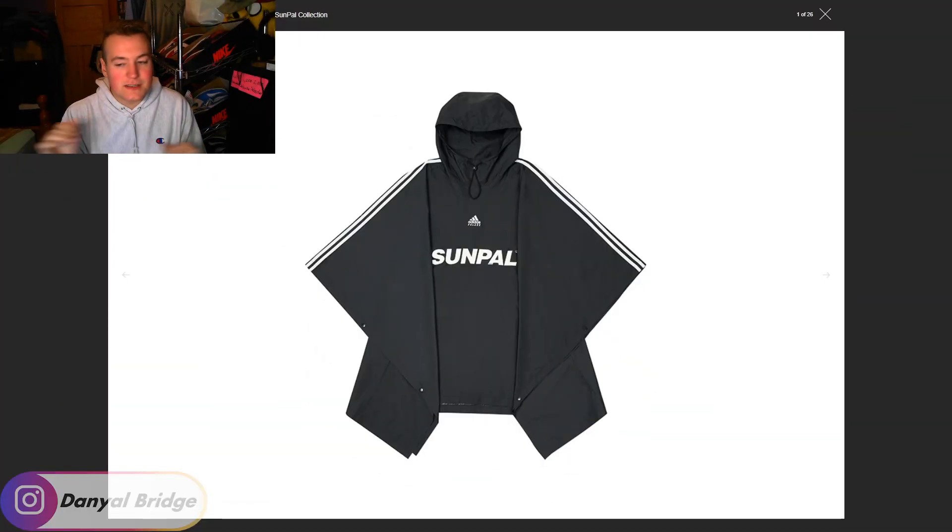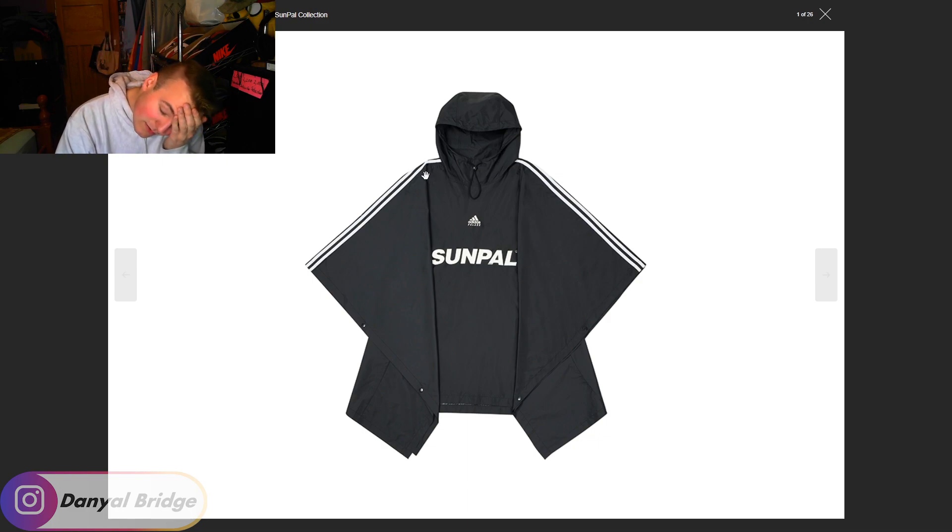To start off this weird autumn summer range, we have the Palace Adidas poncho, which is very weirdly showcased here. I think they should have had a model for this — it just looks really weird without one. It features dual branding on the chest, Sun Pal on the chest as well, and the Adidas stripes on the shoulders. It looks like it's nylon based, so it's going to feel like a lightweight jacket. It's a very weird piece. I don't know why this is releasing.